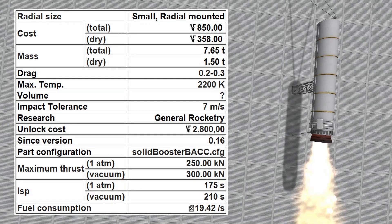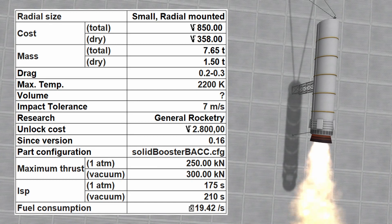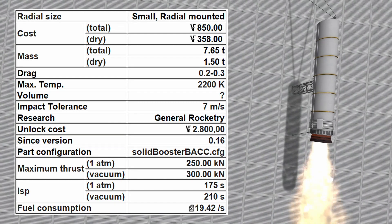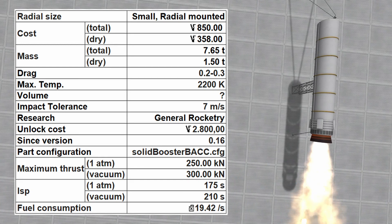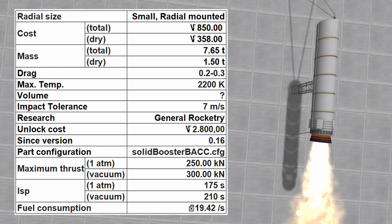The Backthumper has a maximum thrust of 250kN at sea level and 300kN in vacuum, with a specific impulse of 175 seconds at sea level and 210 seconds in vacuum. Its radial size is small, making it easy to fit into your rocket design, and it costs a total of 850 funds with a mass of 7.65 metric tons.